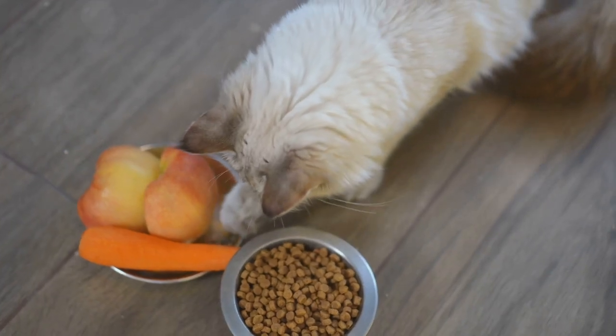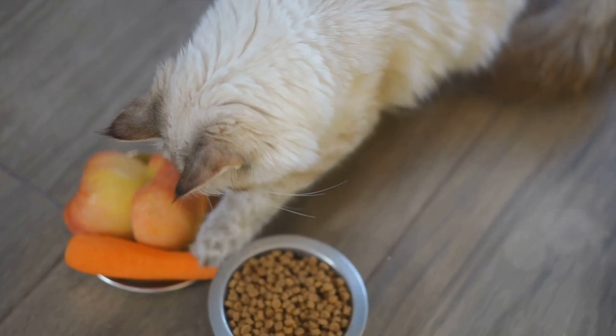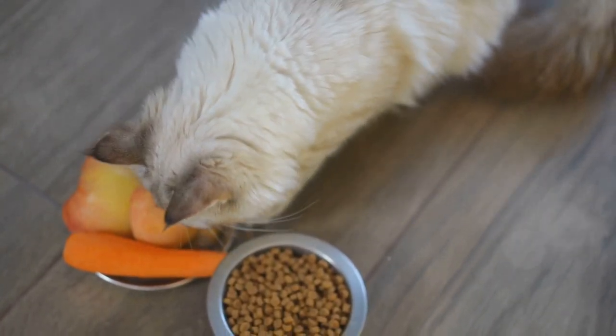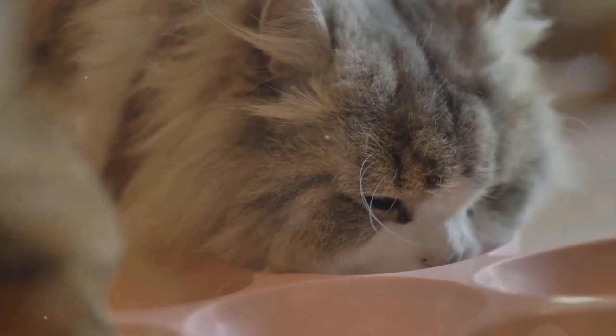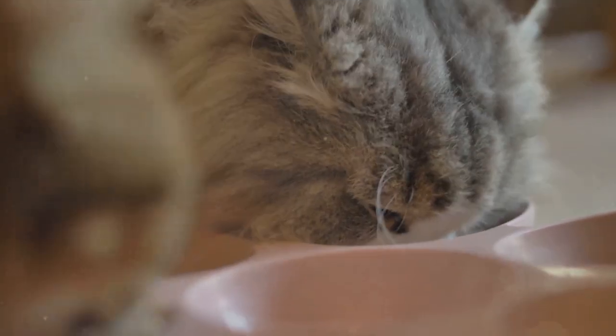Finally, it's important to note that while certain foods can help manage arthritis symptoms, others can actually make them worse. Foods high in inflammatory ingredients such as excessive carbohydrates, processed grains and artificial additives should be avoided. Instead, opt for whole, natural ingredients that support overall health.